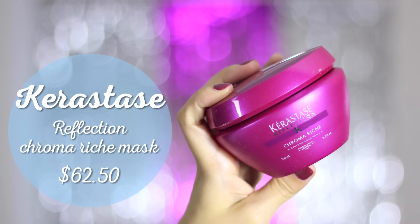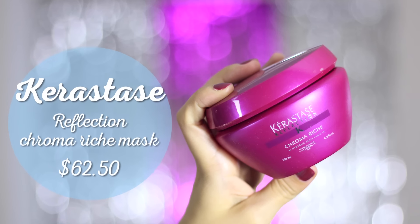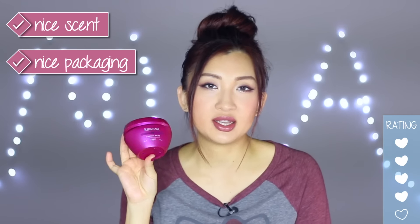Next is Kerastase Chroma Rich, which I got a long time ago. It's on the pricier end so I don't use it every day — only as a treatment after dyeing my hair. It's supposed to be colour-friendly and help hold colour. I haven't noticed much colour retention, but it does make the colour more vibrant. The smell is amazing and the packaging is great, but the price is a little high.